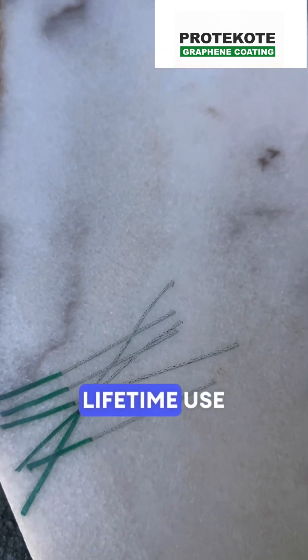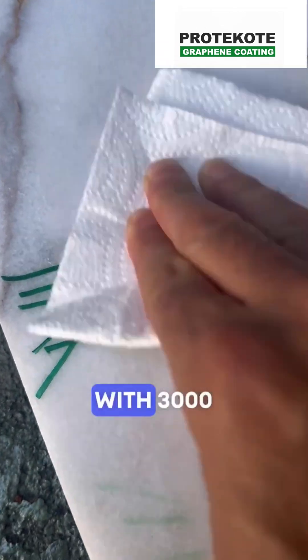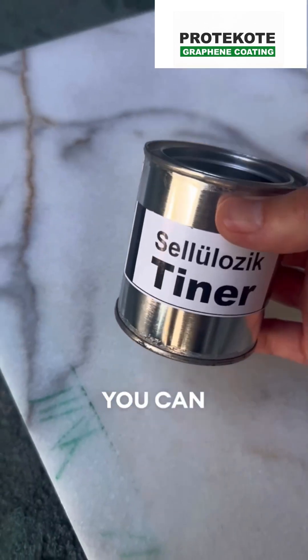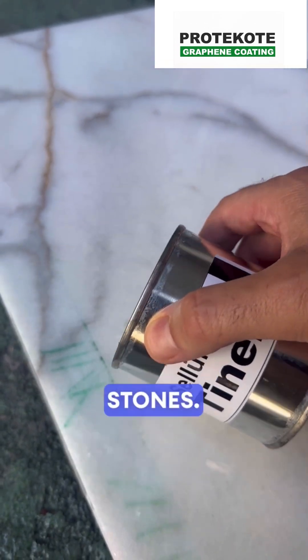It has a lifetime use without requiring maintenance. With 3,000 hours of QUV resistance against UV rays, you can provide high protection for marble and dark-colored natural stones.